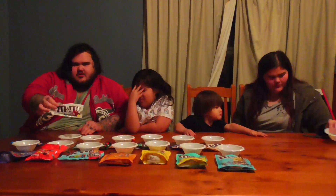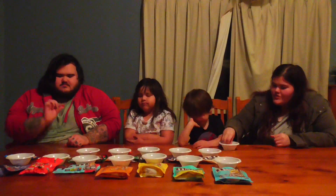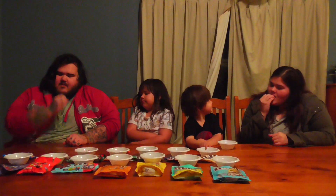Next we have white chocolate. Take a white chocolate one. Got white chocolate. Yeah, just white chocolate.